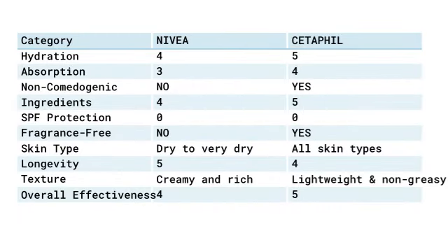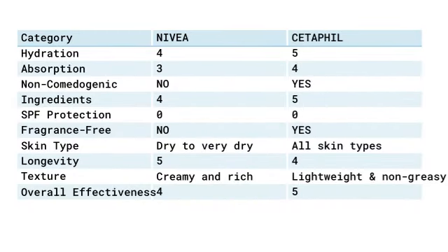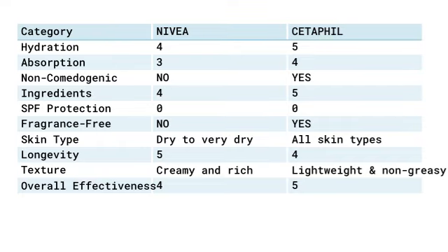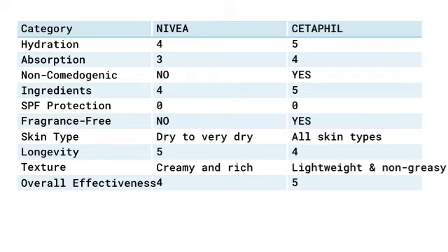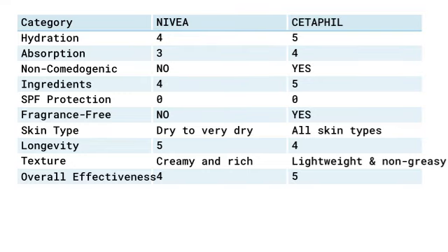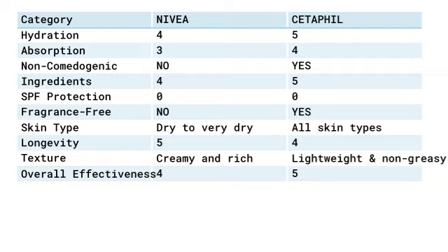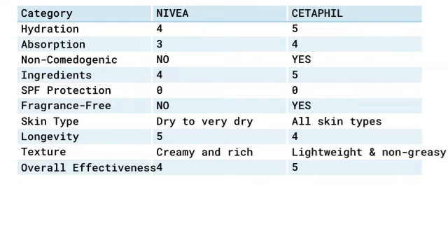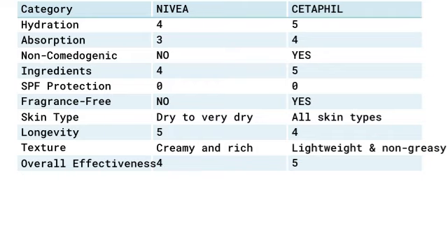In a world filled with dry and rough skin, two remarkable lotions emerge to bring relief and hydration. Nivea Intense Healing Body Lotion and Cetaphil Body Moisturizer step onto the stage, ready to captivate your senses and transform your skin. These lotions have their own unique qualities and advantages. Let us dive into their enchanting world and discover which one reigns supreme.